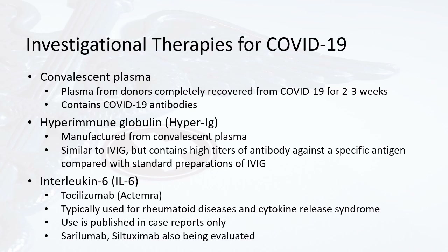Interleukin-6 blockers or IL-6 blockers include tocilizumab or Actemra, which has been used in several clinical trials. Actemra is typically used for rheumatoid diseases and cytokine release syndrome. The interleukin-6 chemical is thought to be at least partly responsible for the inflammatory response during COVID-19. Its use is published in case reports only for the coronavirus, and also under investigation are similar drugs called cerilumab and siltuximab.